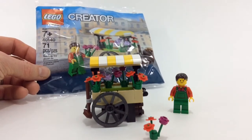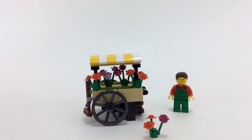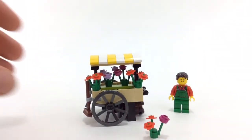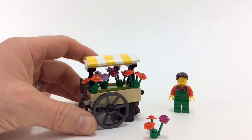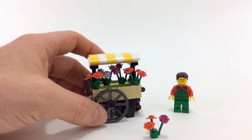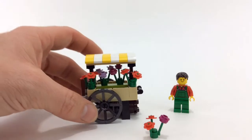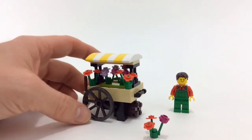It's 71 pieces and one minifig, and I gotta say I really do like this little poly bag. There's something about it — I didn't even want to open it, I just wanted to keep it sealed. It's got a little shovel, a little broom, and it's just a little flower stand. You get one minifig with a single-sided face, and you do get enough extra flowers to make one more.